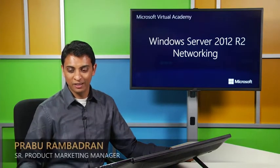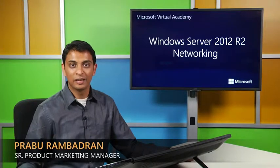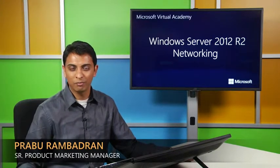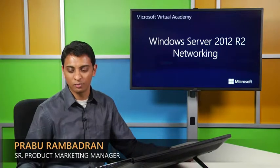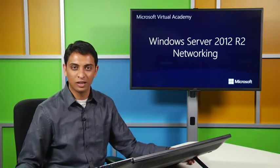Good morning, good afternoon, good evening, folks, wherever you guys are, whenever you're listening to this. My name is Prabhu Rambadran. I'm a senior product marketing manager in the Windows Server and System Center product marketing team. I sit on the technical product management side, so I'm pretty hands-on with the technology.